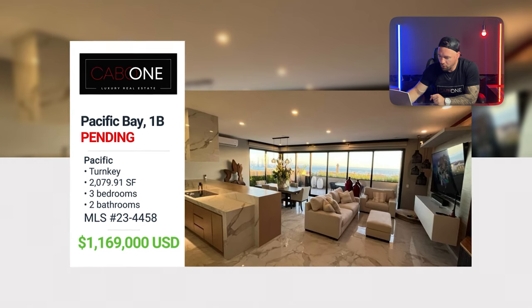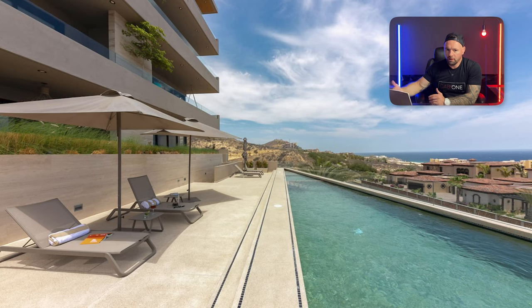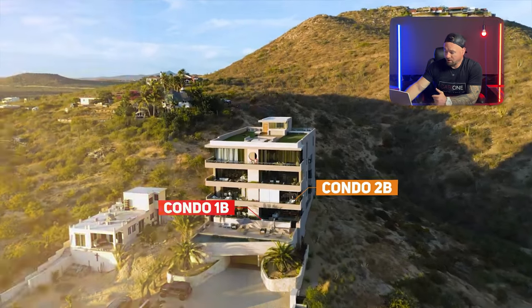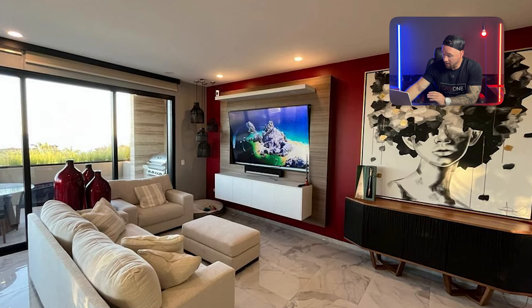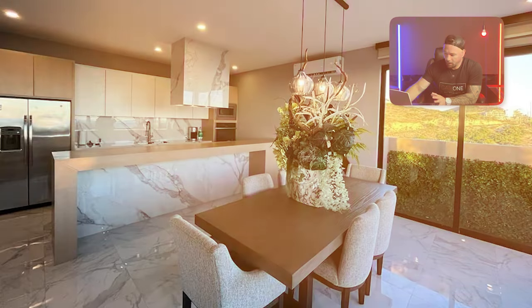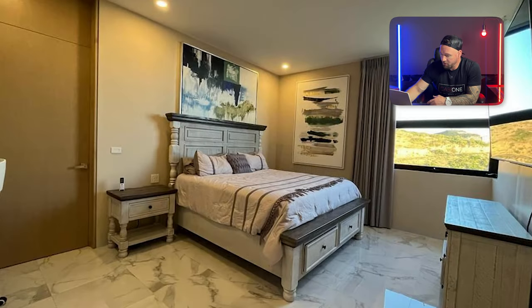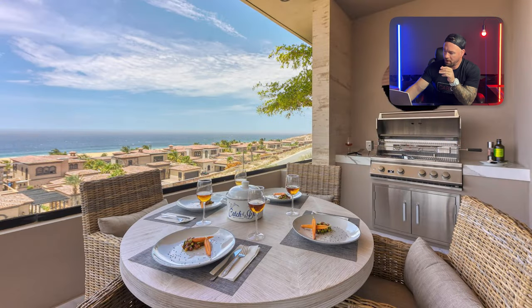Moving along, Pacific Bay 1B is very similar to the other unit, but on the first floor with direct access to the community pool — you can just hop in, grab a margarita, and jump back out. The 2B has a slightly better view, but 1B has a more modern style and is completely redone. The owners repainted everything but then decided they needed something bigger for their large family. Both units are amazing and very hard to find in Cabo.